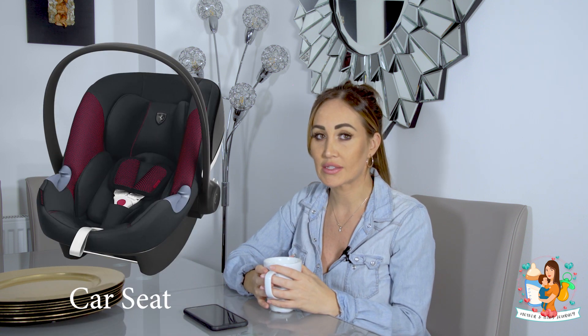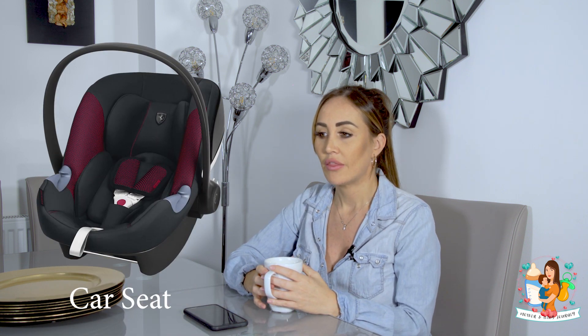Obviously the car seat - I went with the Cybex Cloud Ferrari one. The Cloud in general is just amazing because in the newborn stages I think they can only be seated for about 20 minutes. With the Cloud you can literally push down a button and it lies completely flat, so you could be out anywhere and they're lying down - you don't have to worry about their spines. That car seat I'm still using now and he's coming up to five months. You can just take it out of the car and pop it onto your chassis - I use the Egg chassis, it comes with the adapters, it's honestly so easy.